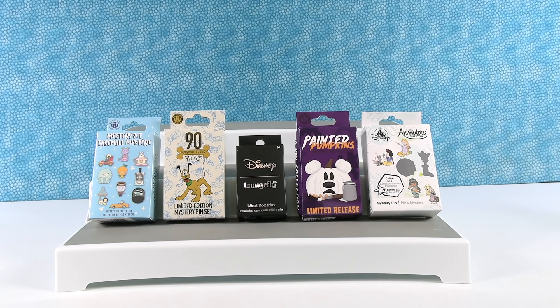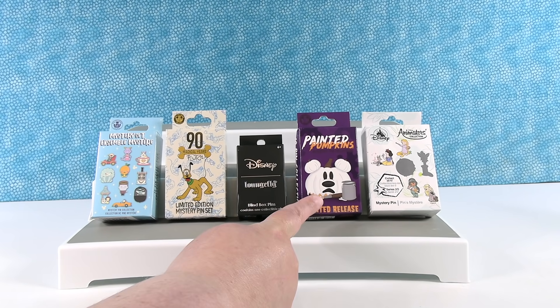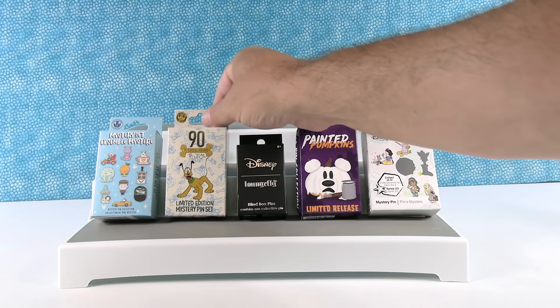Today we have different Disney blind box pin collections to open with you. There's Jared Maruyama — I think — whose work I really love. We have some Pluto pins, a mystery black box, Painted Pumpkins I'm super excited about, and Animators. We're going to open these with you. Paul's going to pick the first one.